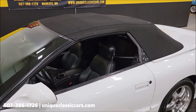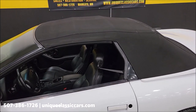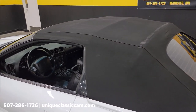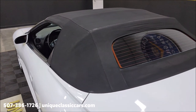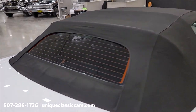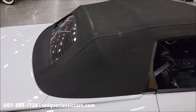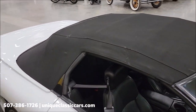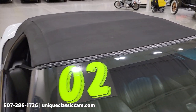Here we go with the top up — power top, black cloth, free of rips, tears, and holes. It's going to keep you dry or out of the sun, whichever you choose. Rear defogger, of course, and a glass rear window. Most of the time in this car you'll have that top down enjoying the summertime. It latches up in the front — no surprises there.